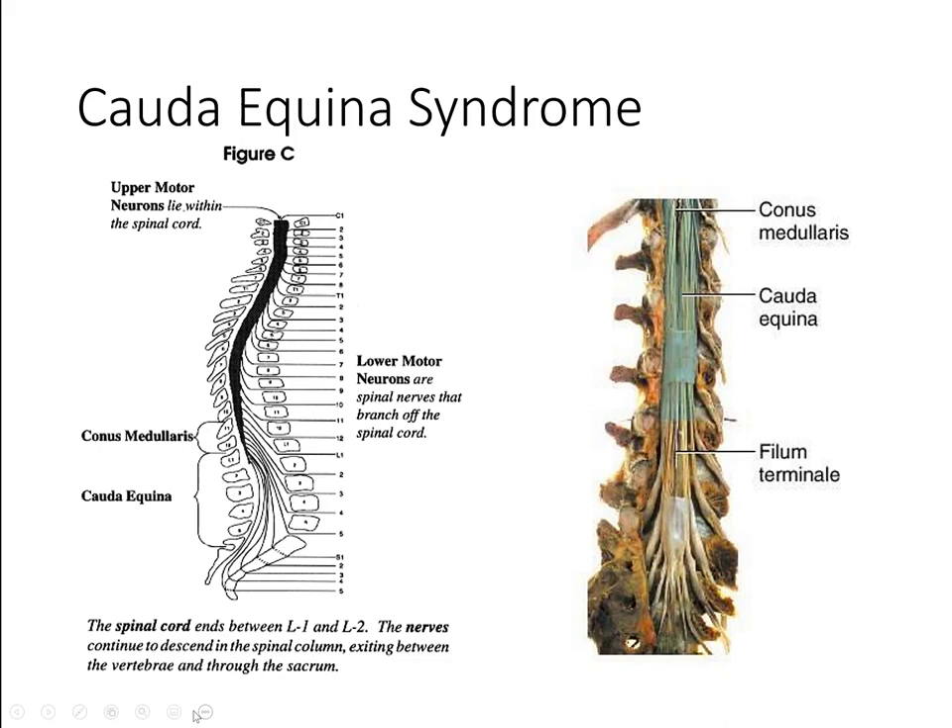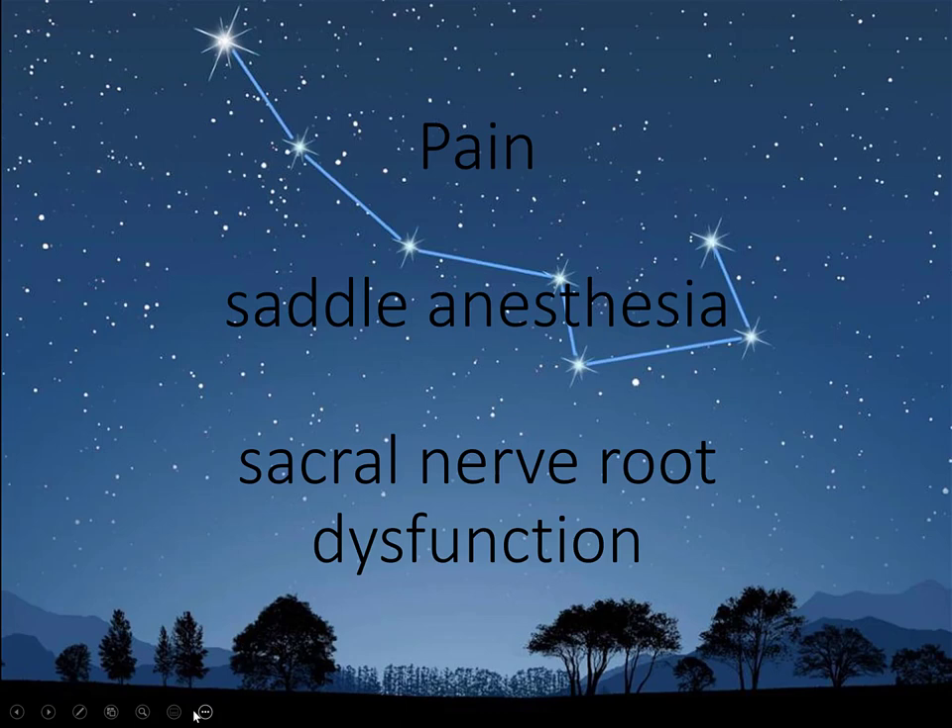Horse tail — and it does kind of look like a horse's tail. The cauda equina are the nerve roots in the lumbar spine. If you removed all the dura, it does look like it — the anatomists described it. A syndrome is a collection — a constellation of signs and symptoms.